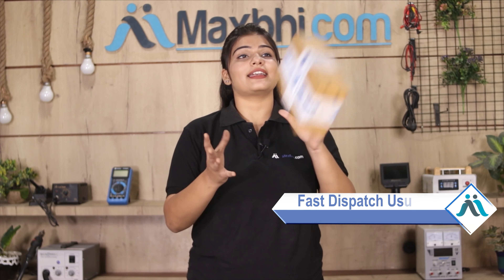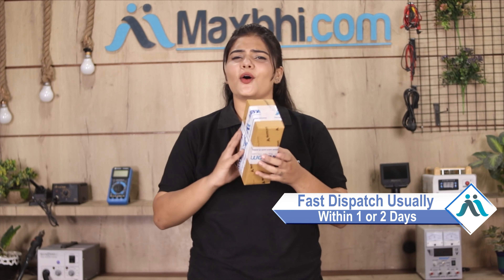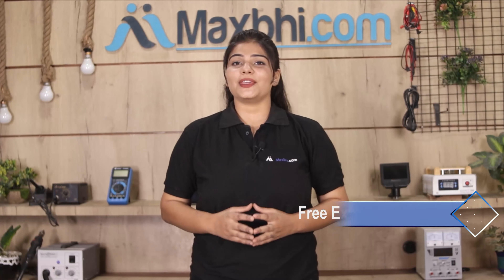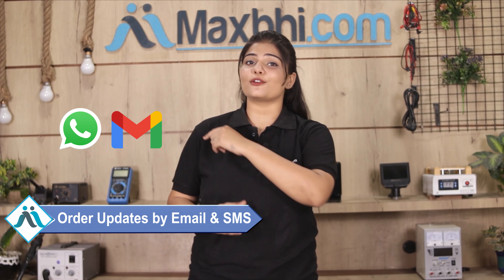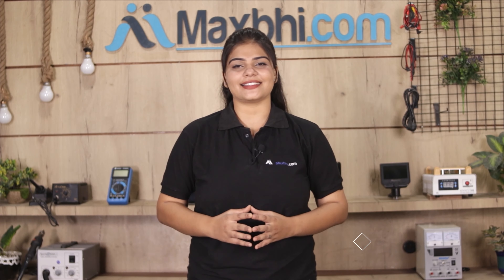Once your payment is done and your order is processed, it will be safely packed and dispatched within one or two days. And yes, shipping is free, so you just have to pay for the product and nothing else. Your order updates and tracking details will be regularly sent to your email and phone, so you can find your order status easily.